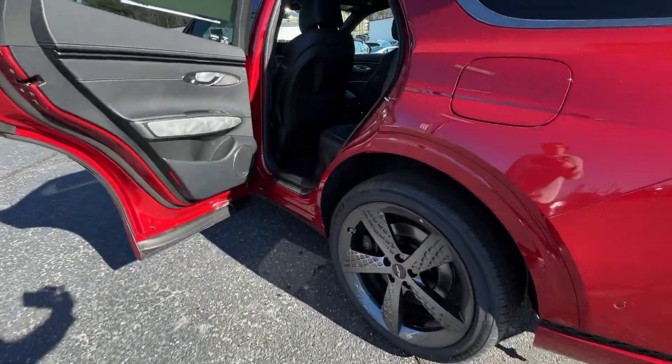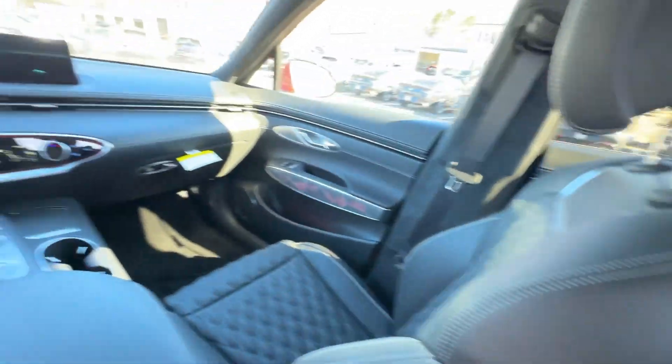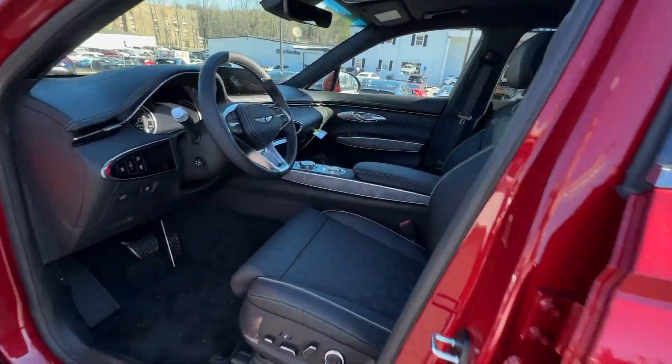Premium sound system, heated mirrors, backup camera, power liftgate. Exquisite design meets gutsy performance in this striking GV70.